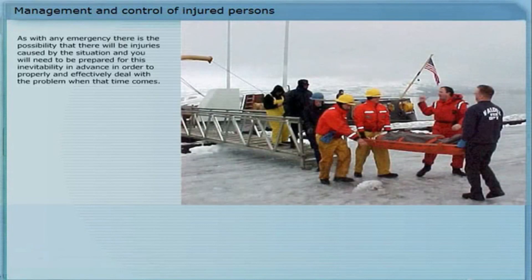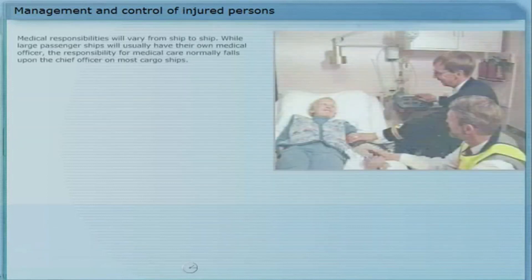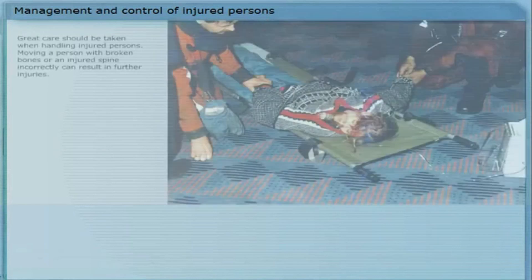As with any emergency, there is the possibility that there will be injuries caused by the situation, and you will need to be prepared for this inevitability in advance in order to properly and effectively deal with the problem when that time comes. All medical equipment must be in good order, and both the medical officer and crew members assigned to medical teams must be familiar with the equipment's use, as well as proper first aid procedures. Medical responsibilities will vary from ship to ship. While large passenger ships will usually have their own medical officer, the responsibility for medical care normally falls upon the chief officer of the crew.